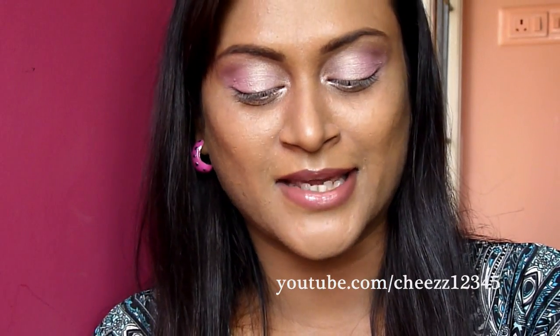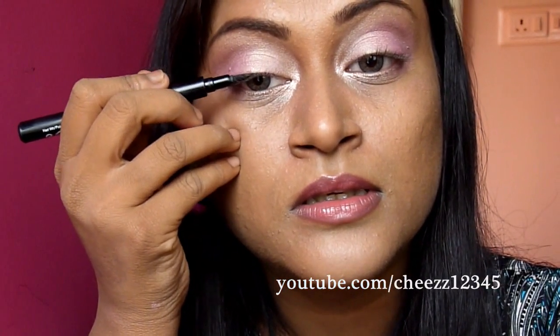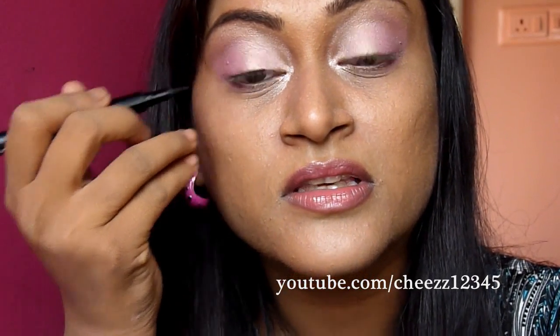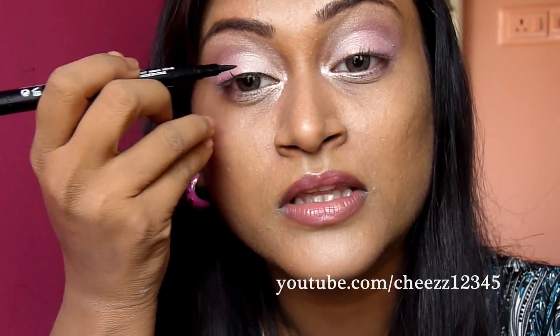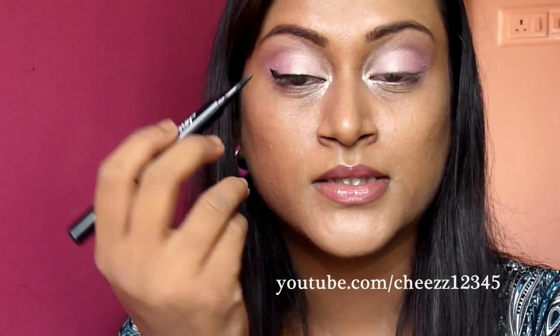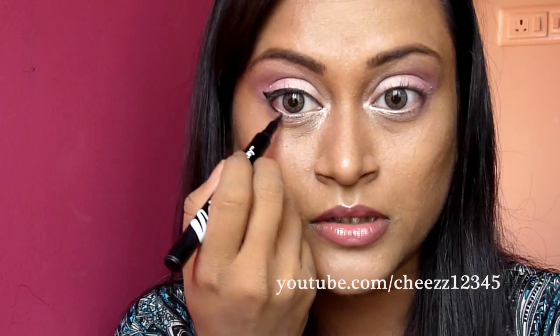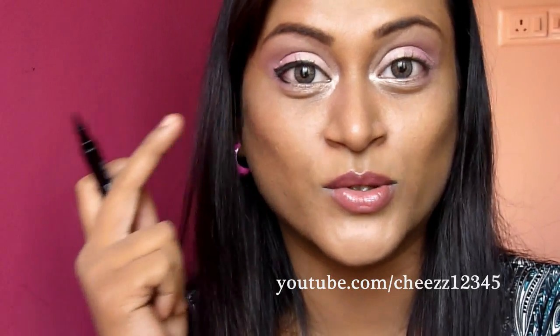Now it's eyelining time. I'm gonna use this Revlon Color Stain Liquid Pen and I'm gonna line my eyes in winged liner style — as usual, thin in the inner corners and thick at the outer corners. Next, I'm gonna take the same underneath my eyes, but just in the outer corners only. I really like just doing the outer corners.